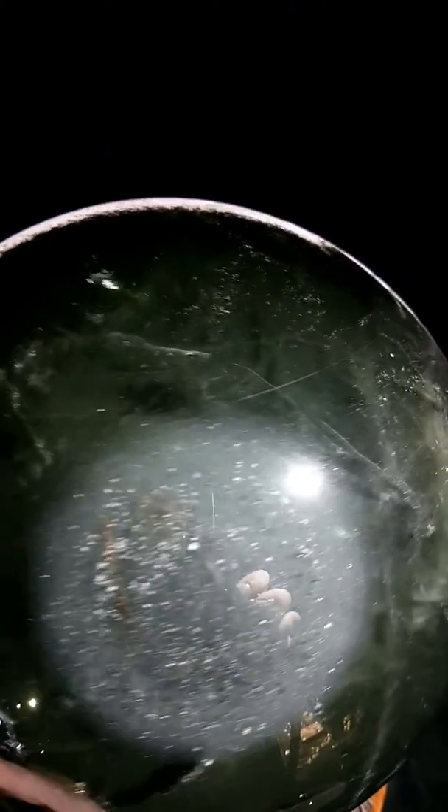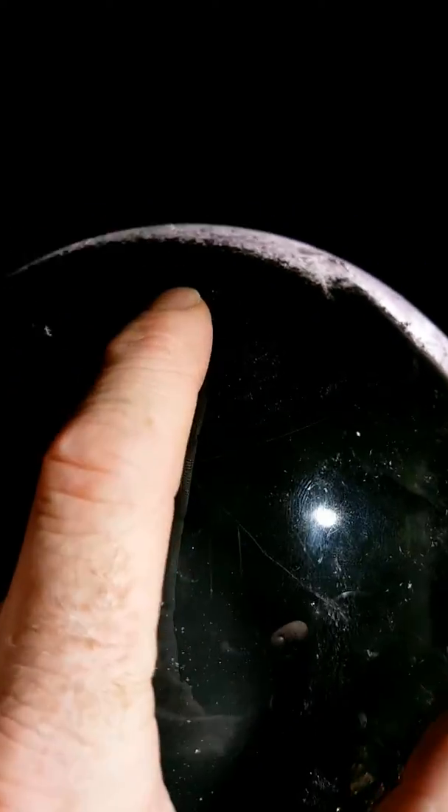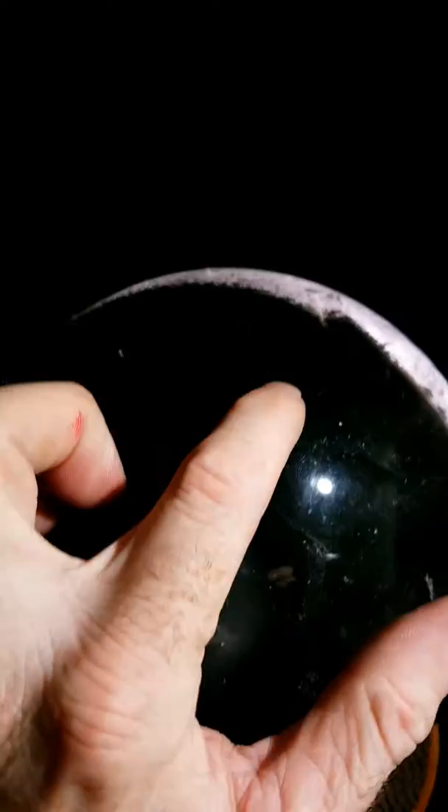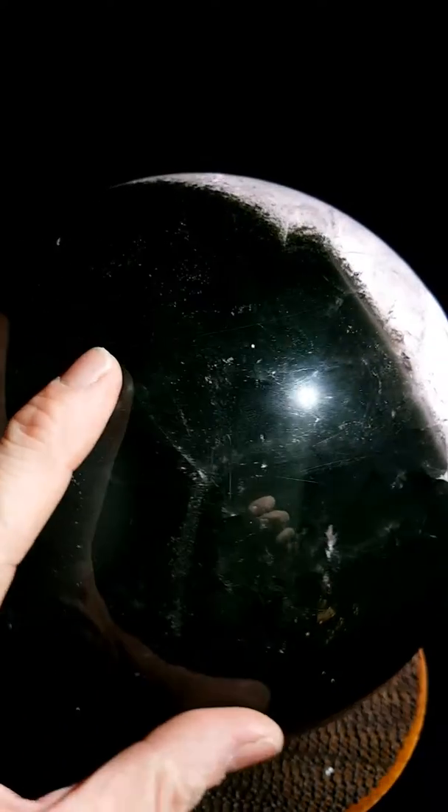If I zoom in, you start seeing those layers. Each of those layers is a face. Look at that. Deep in there is a hexagonal crystal of quartz, just ghosting in and out of existence.